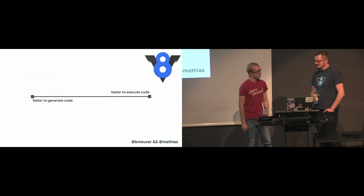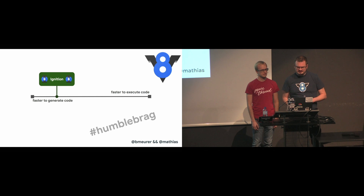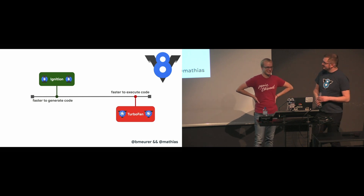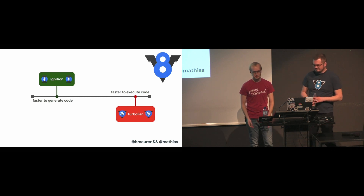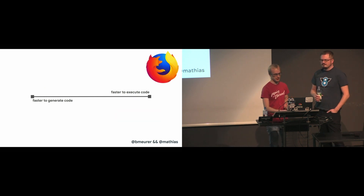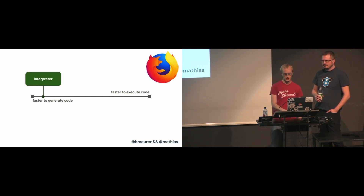This is kind of the model that V8 uses. We have the Ignition interpreter — which, by the way, is the fastest of all the interpreters in all engines in terms of raw execution speed — and then there's the TurboFan optimizing compiler, which takes a while but eventually generates highly optimized machine code. This trade-off is one of the main reasons why some JavaScript engines choose to add extra optimization tiers in between. For example, SpiderMonkey has their baseline tier in between the interpreter and their full optimizing compiler called IonMonkey.